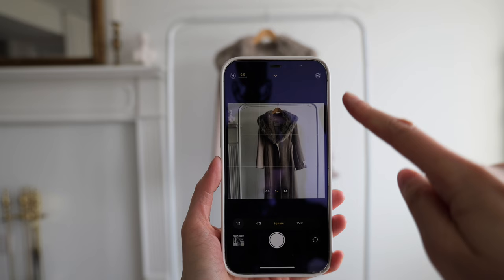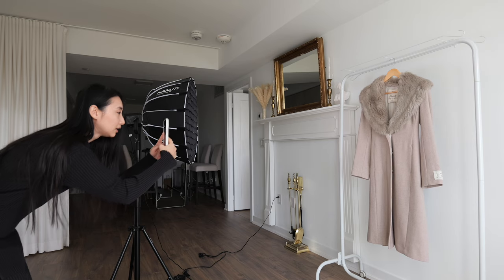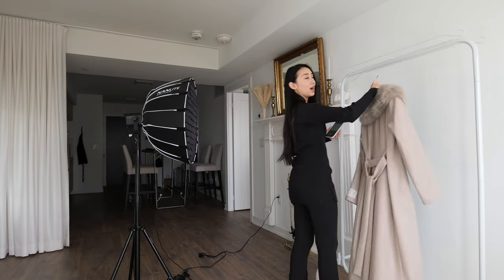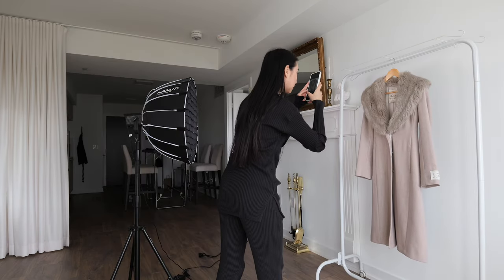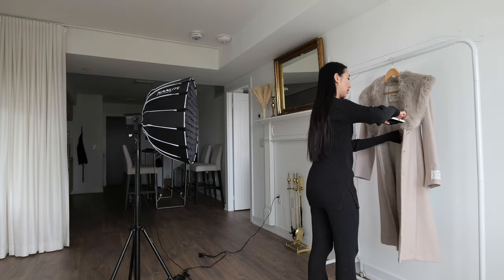I take my photos in square mode because most secondhand platforms require this dimension. Typically I would take a front photo, a back photo, and then some close-ups. You also want to show the brand and size information, and if you can, show the material tag as well.